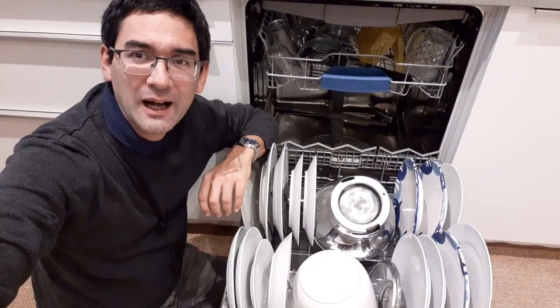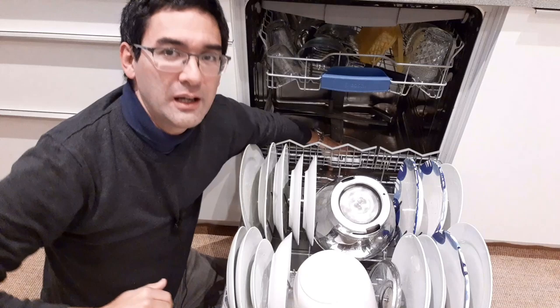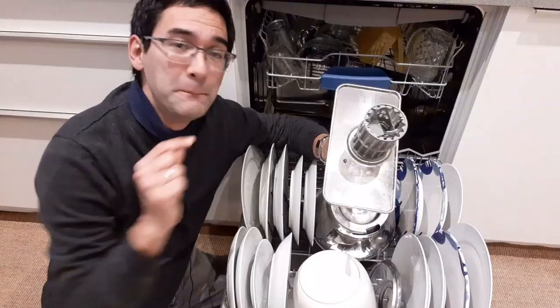Hi, Microbe Hunter here. I think this is the most disgusting place in my whole apartment. I'm going to reach in here and take out the filter, and you will see that there is a lot of slime, grime, and yucky stuff on here. We biologists call this a biofilm, and there are billions of bacteria growing in here. I want to figure out why they like to grow in here.